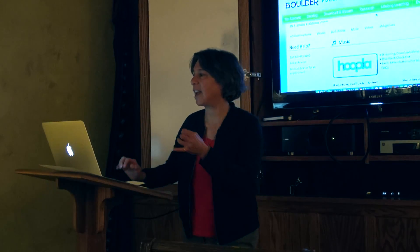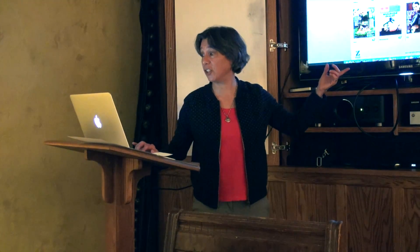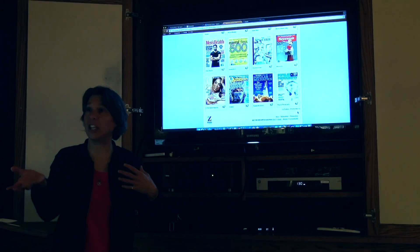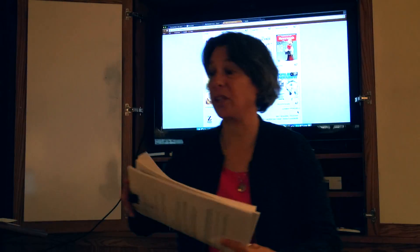We also have magazines that you can get to online. All of these magazines right here, you can read right on screen. You can select issues — and this is just page one. So these are the kinds of things that you can download via Zinio. I have handouts to show you how to actually set some of this up.